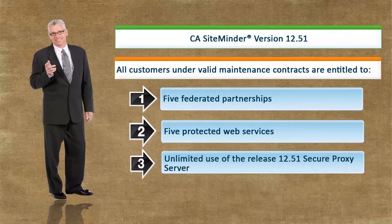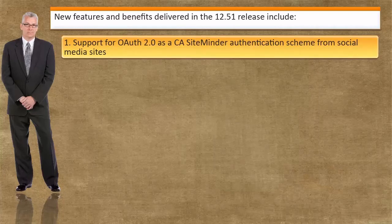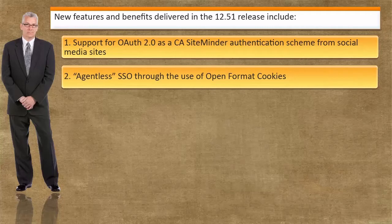New features and benefits delivered in the 12.51 release include support for OAuth 2.0 as a SiteMinder authentication scheme for frictionless single sign-on from social media sites such as Facebook and Google, and agentless SSO through the use of open format cookies.